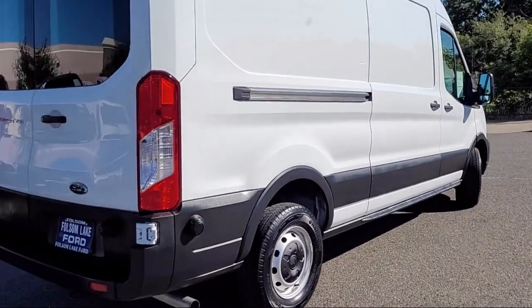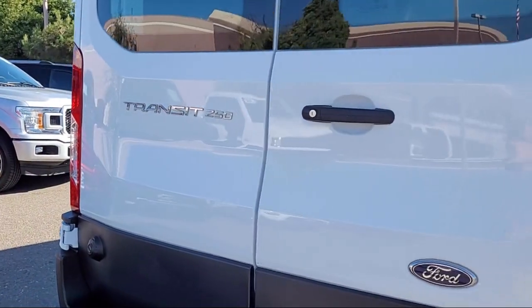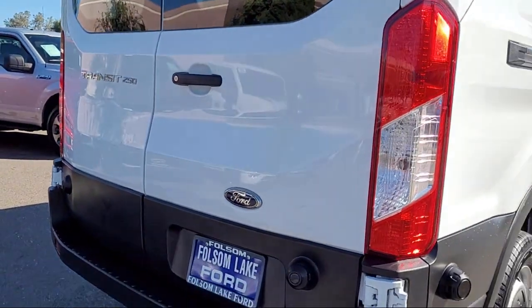It also features air conditioning, traction control, a four speaker audio system, side airbags, and has less than 50,000 miles on the odometer.